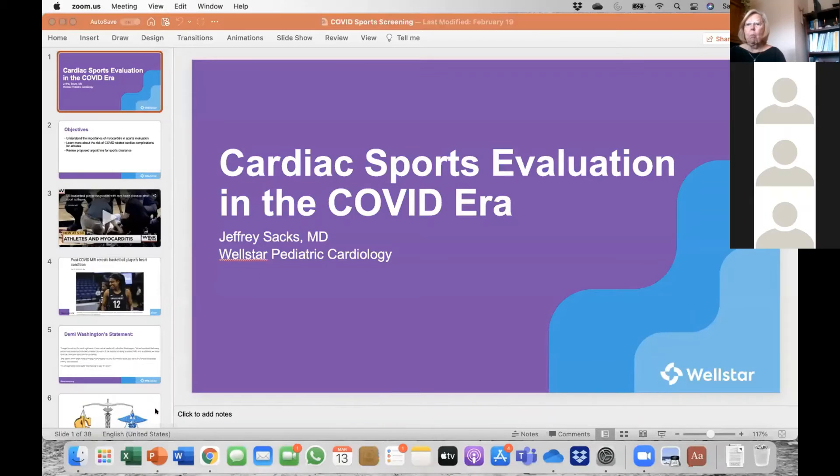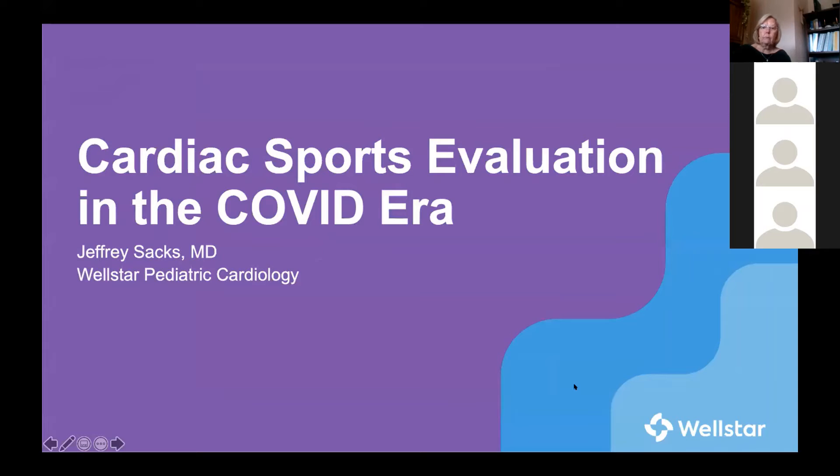Thank you very much. [Moderator: Thank you, Sal. That was great.] Our next presenter is Jeff Sachs, one of the pediatric cardiologists at WellSTAR. I'm going to speak with you about cardiac sports evaluation in the COVID era. I do want to preface that this talk may lead to more questions than answers. But hopefully, by reviewing what's known, you'll be able to make more informed decisions in caring for your patients.